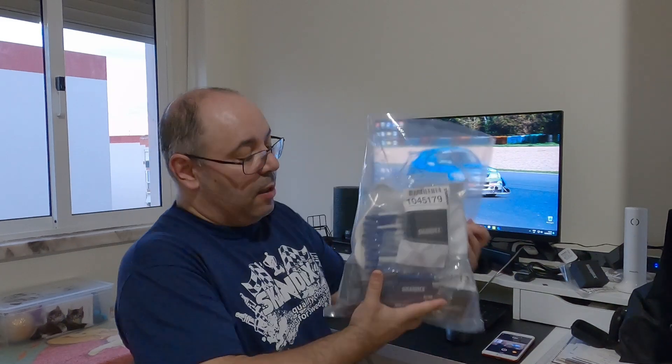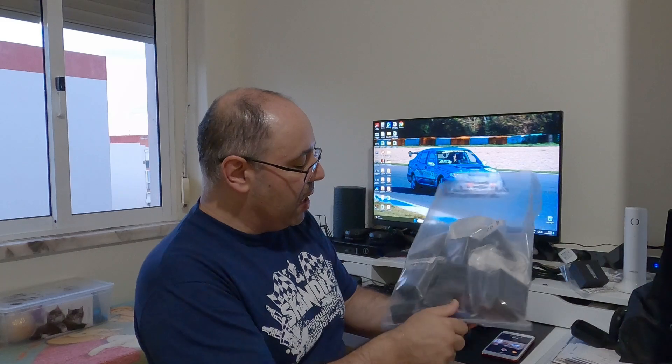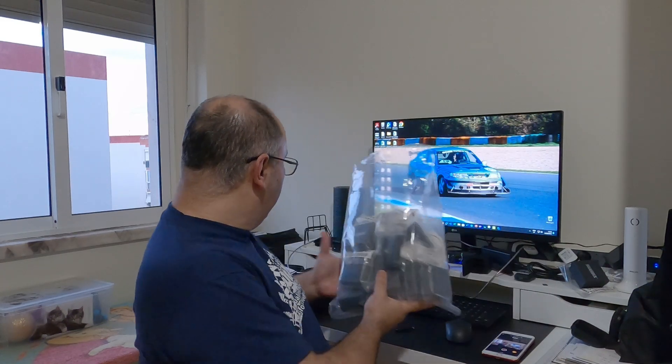I haven't started yet, so there are no upgrades. The only thing I have to tell is for my fellow mates in Portugal — I've made an order to Scandix and asked them for some merch to give to my Portuguese people here in Portugal.